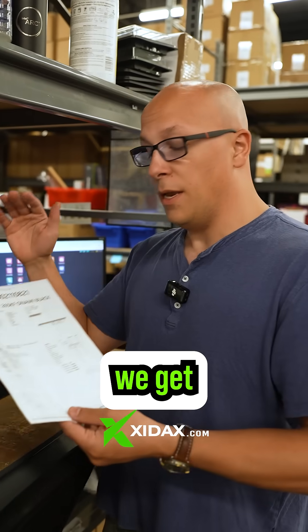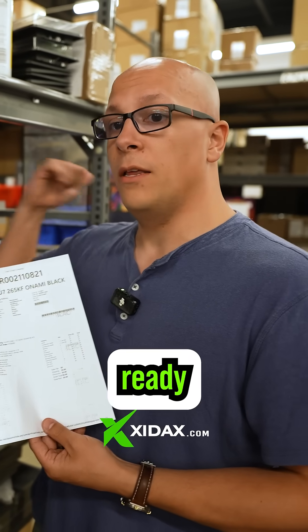This is the fulfillment station. This is where we get all of your orders printed off and get ready to go pick them from the shelves.